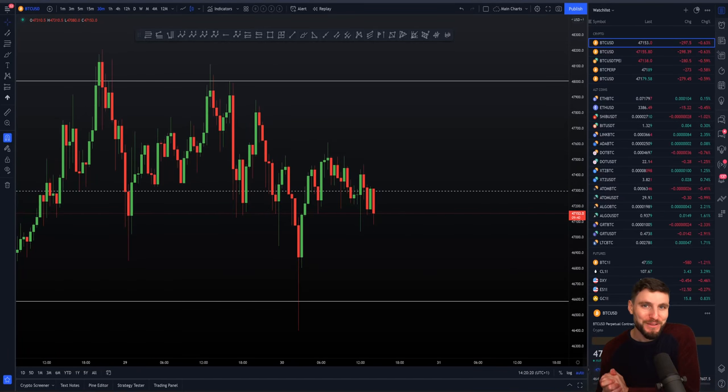Hello everybody, hope that you are doing very well and welcome to today's cryptocurrency technical analysis where together we are going to be zooming into the Bitcoin chart, going over the current trading range and how we are expecting price action to progress over the coming week.